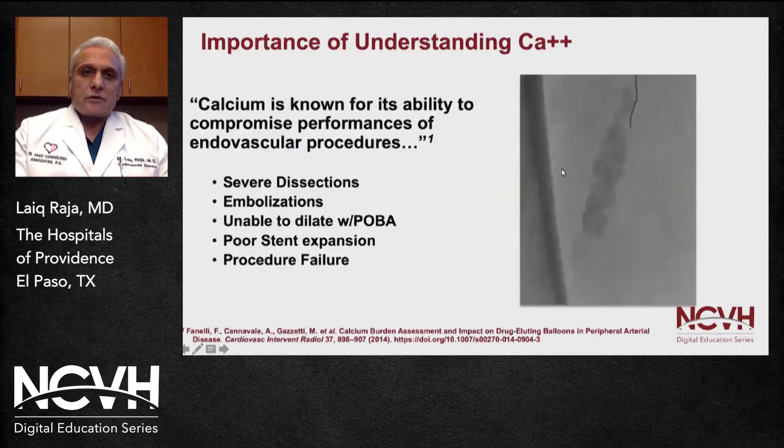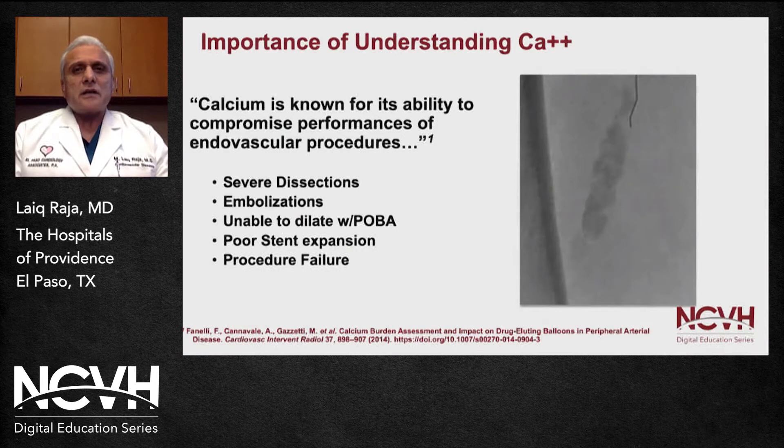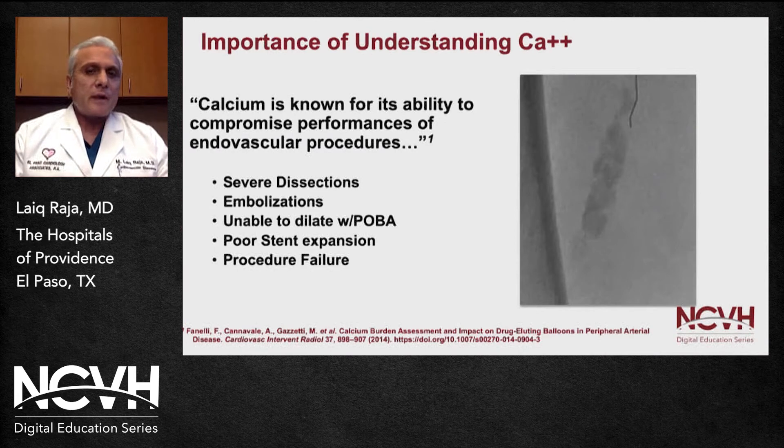Let's talk a little bit about calcification and why calcium is so important. If you look at the cases and all the procedures we do, calcium can lead to many different complicated issues, including severe dissections, embolization, inability to dilate, and poor stent expansion, and procedure failure. One of the main challenges we see across different pathologies is calcium.